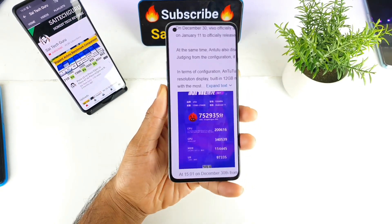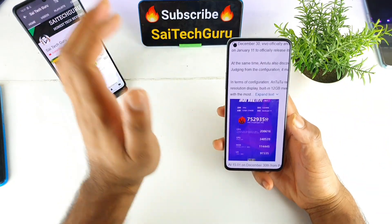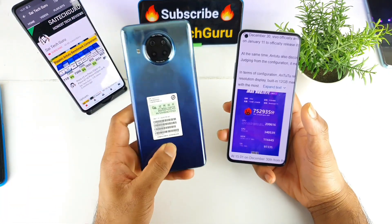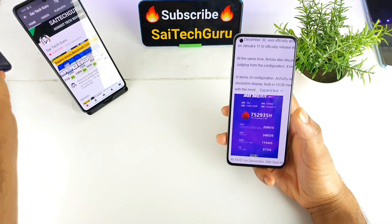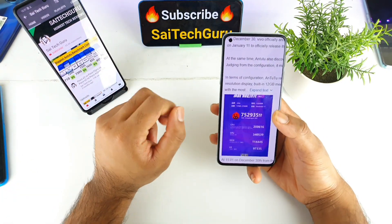The GPU score on the Snapdragon 888 is actually close to the entire Antutu score of my Mi 10i device, which has a Snapdragon 750G processor. That's a really, really huge score for this kind of performance and processor.